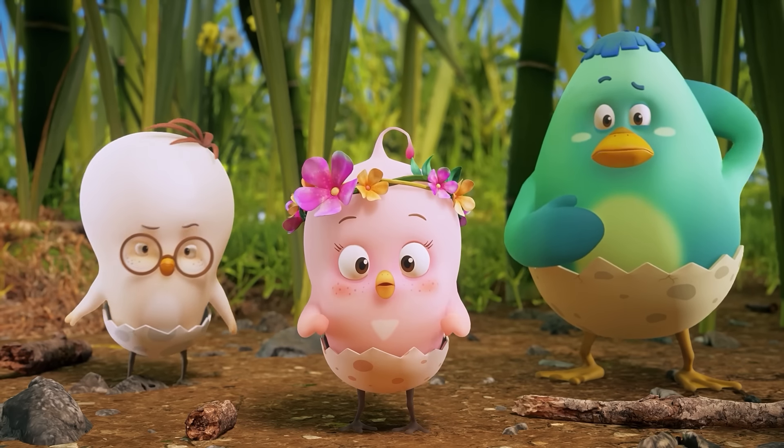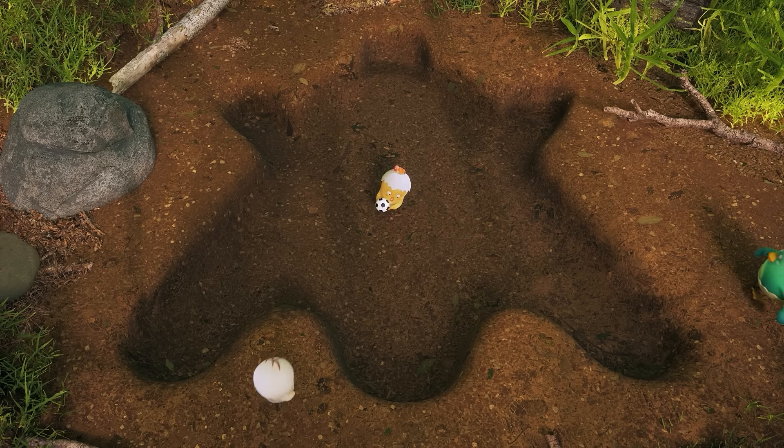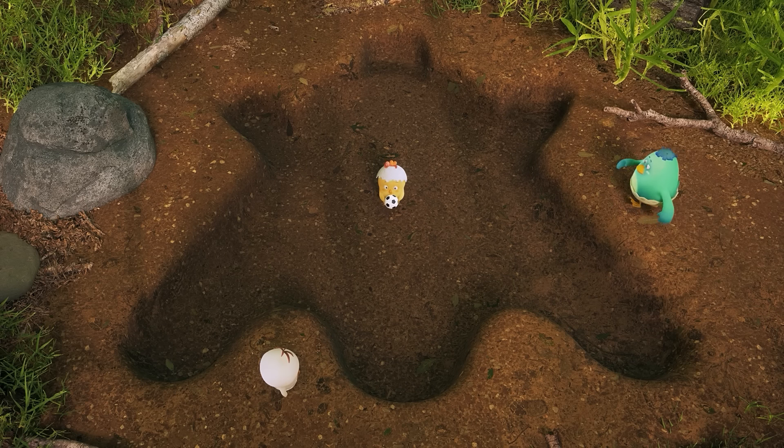Hey, fellas! What's wrong? Wow! Now that's a very odd-looking footprint! I wonder whose footprint this is?